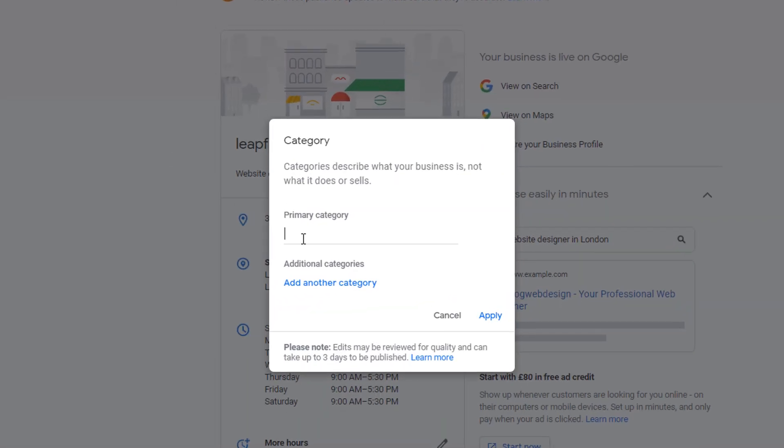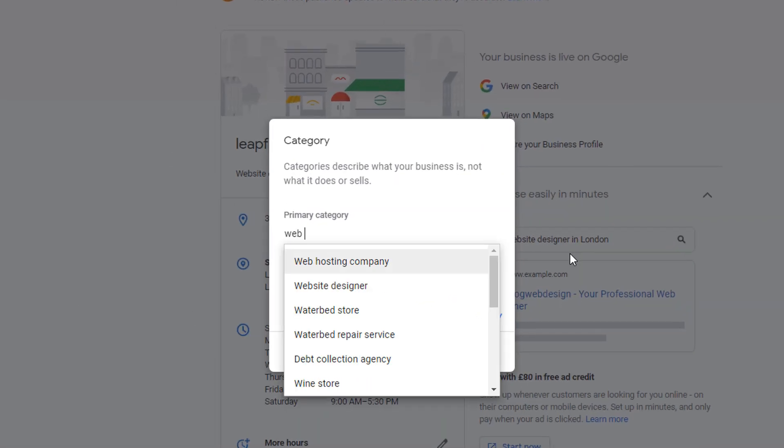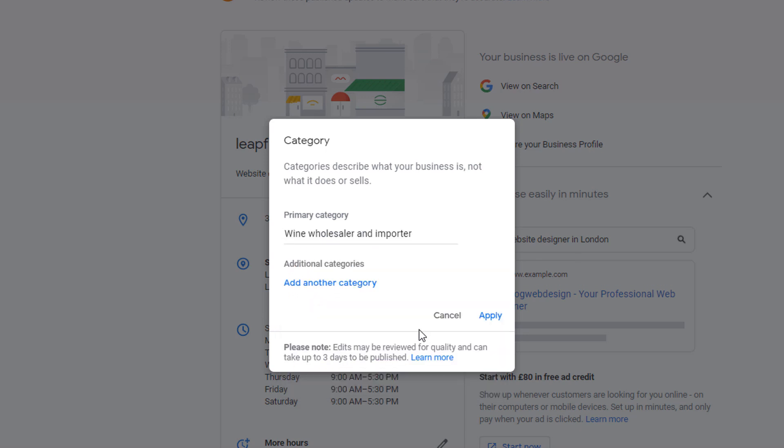If you have set up a Google My Business listing already, or are in the process of doing so, you'll need to pick categories which you feel are more suited to your business. Just click on the dropdown next to the category field and select what you think is the best match. There are currently almost 4,000 different business categories to choose from in the US alone, which can make things a little trickier than they seem.